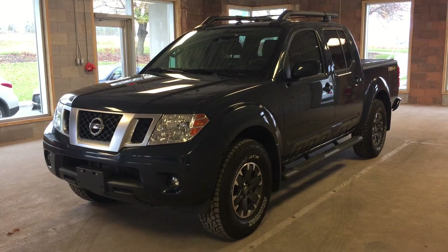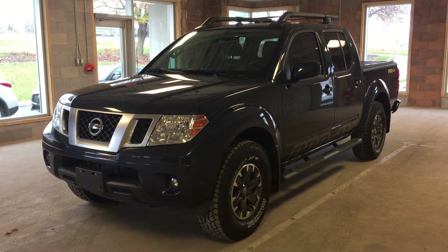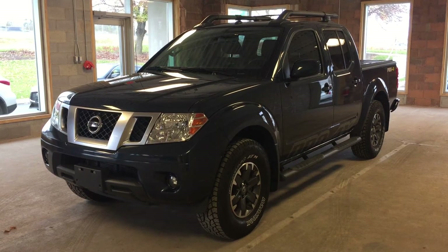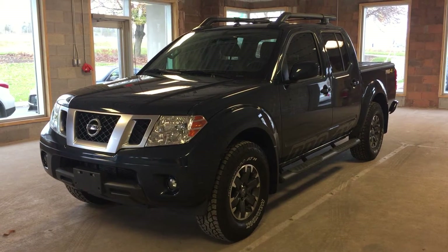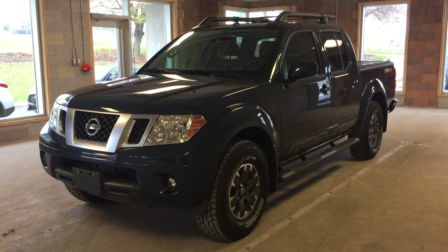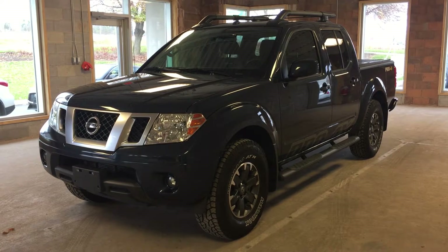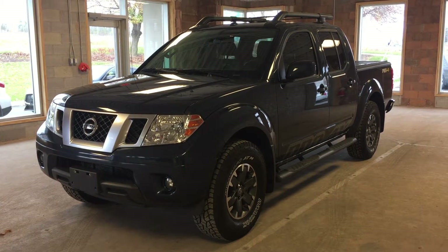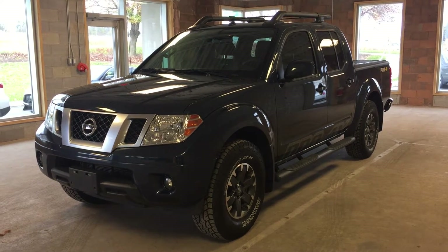This is a pre-owned 2015 Nissan Frontier Pro 4X Crew Cab. This vehicle features a V6 engine, keyless entry, four-wheel drive, heated seating, navigation, dual zone climate control, rear view backup camera, satellite radio, a roof rack, as well as a power tilt sliding sunroof. This particular model comes in a metallic blue exterior.